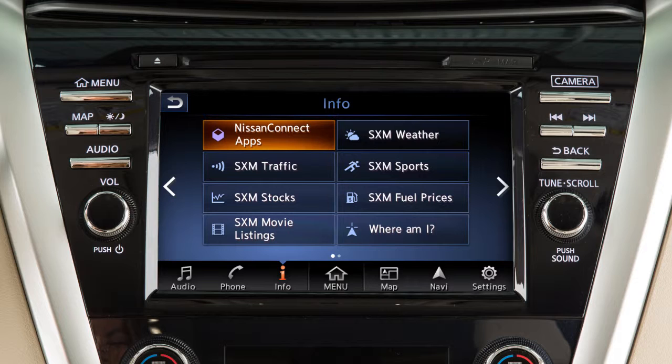When you subscribe to SiriusXM Travel Link, you will receive the following services. SXM Weather gives you access to national and local weather information, including temperature, humidity, wind speed, a five-day forecast, and weather maps.